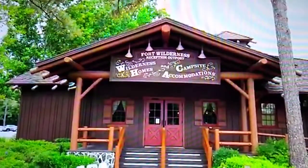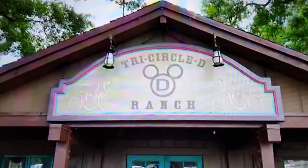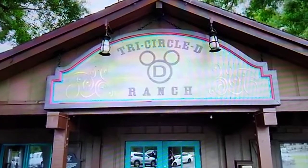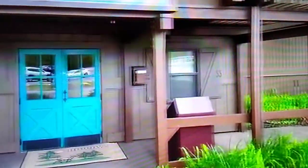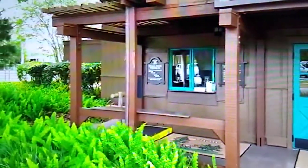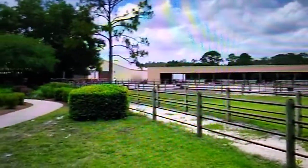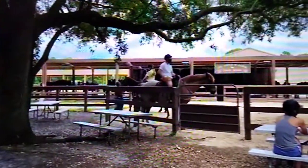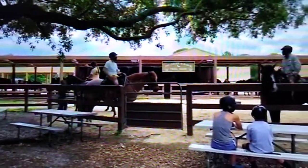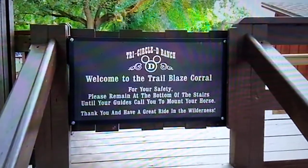Over to the right-hand side is the bus stop for Disney's Magical Express. Here's the Tri-Circle D Ranch Trail Ride Check-In. We're taking a quick look at the Trail Ride Check-In window. Off in the distance are some horse stables here at Disney's Fort Wilderness Resort and Campground. Here's where you giddy up at the Trail Blaze Corral to get on your horse.